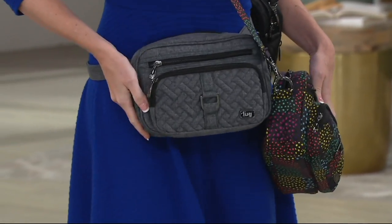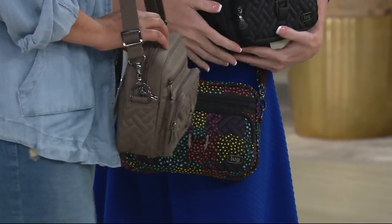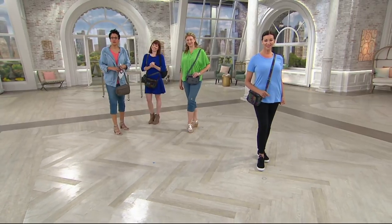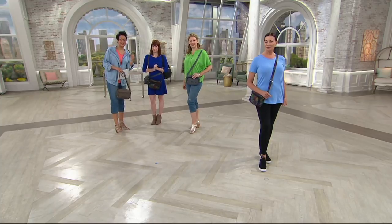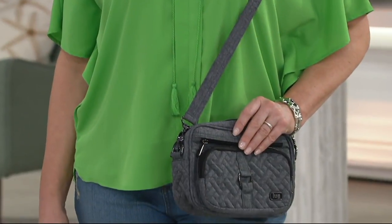Did you pick up this one, Lynn? I did. I actually got it in the Fireworks color a couple times before, and I got the Painted Pearl today. Well, you're lucky because the Fireworks is already sold out — and you're lucky again because the Painted Pearl just sold out too.